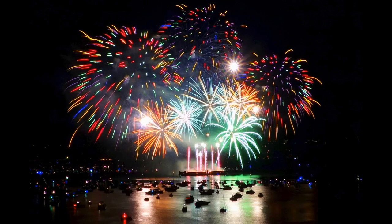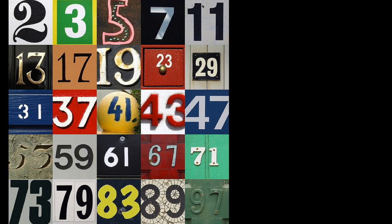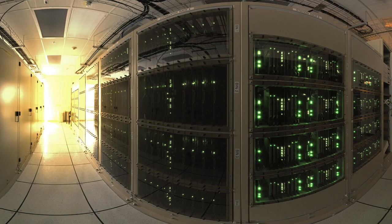The largest known prime number has just been found. Remember that a number is prime if it is divisible by only one and itself. There are 25 primes less than 100, and Euclid proved that these go on forever. Primes are the multiplicative building blocks of the integers, and they are crucial to codemaking and internet security.